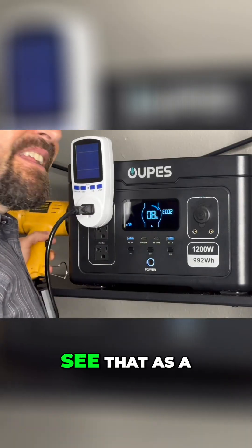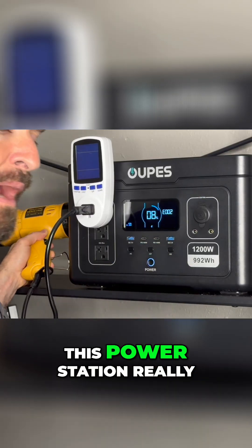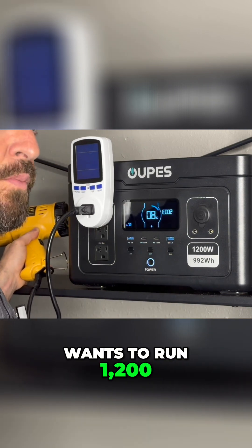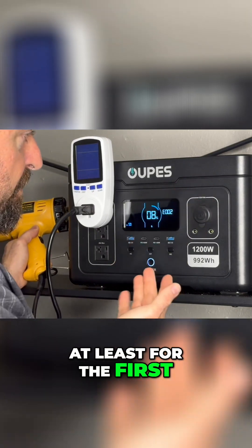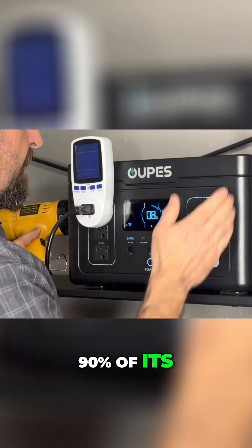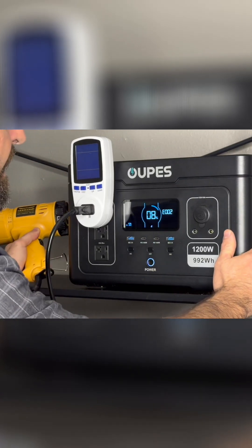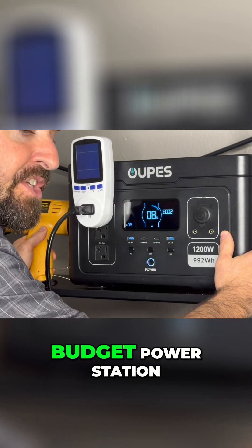I don't necessarily see that as a bad thing. This power station really isn't for somebody that wants to run 1,200 watts continuous. Yes, maybe it's capable of that — at least for the first 90% of its discharge — but this is a portable power station that's more of a budget power station.